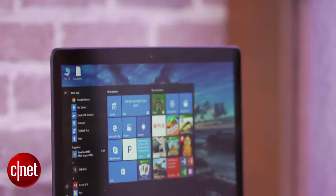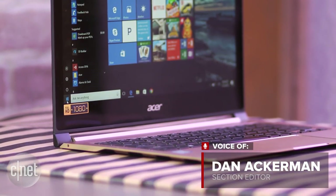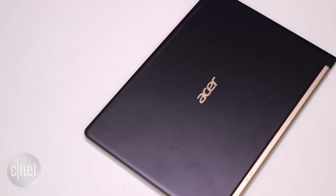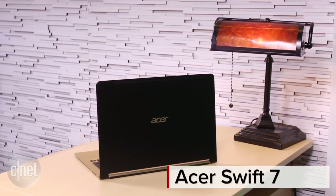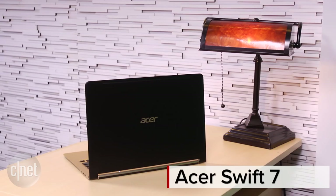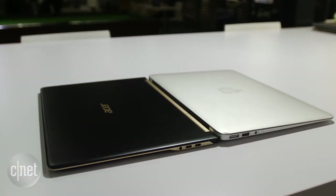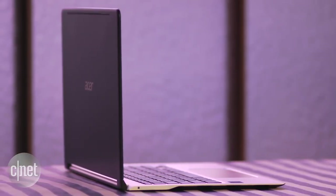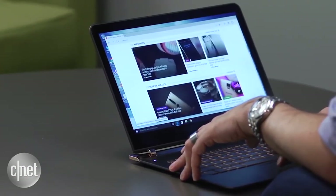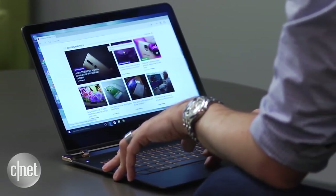One computer trend I can get enthusiastically on board with is a recent run of ultra-thin laptops — ones that get down to 10 millimeters or even less. The Acer Swift 7 is the new king of that very slender hill, coming in just a hair thinner than its main competition. This 13-inch Windows laptop is just 9.98 millimeters thick, while the very similar HP Spectre is 10.4 millimeters, although you'd be hard-pressed to really see a difference between them.